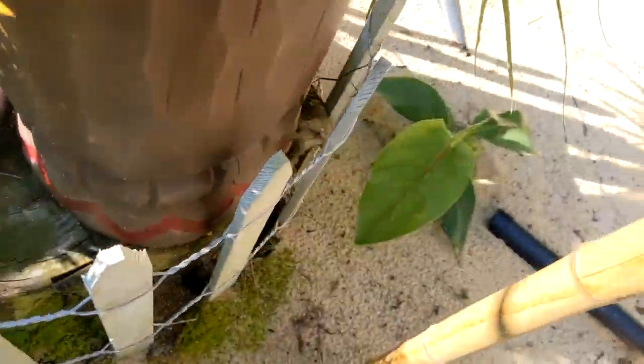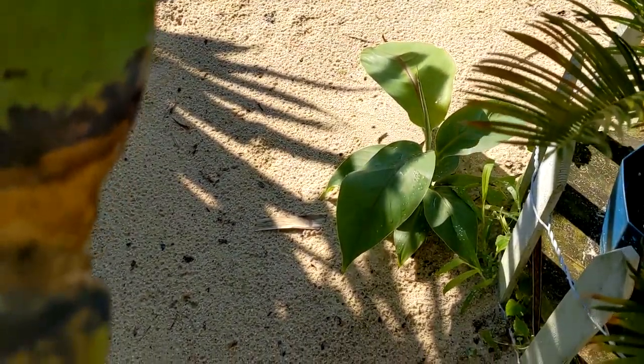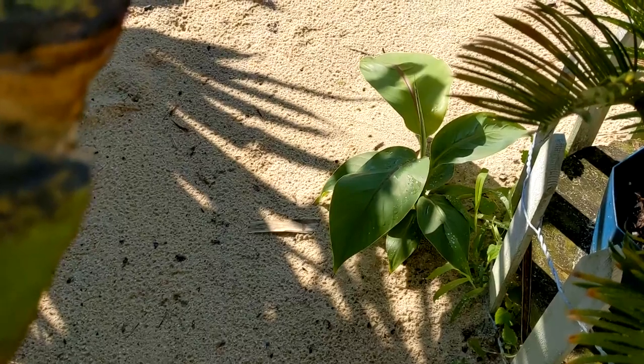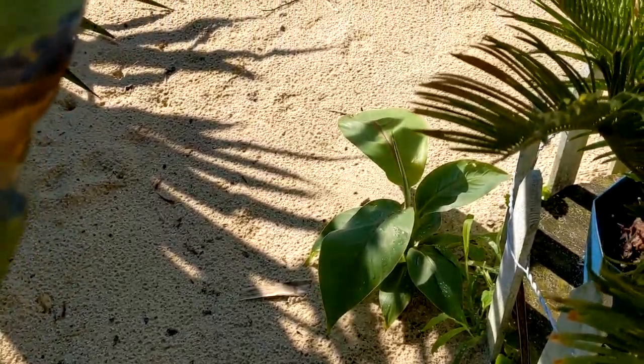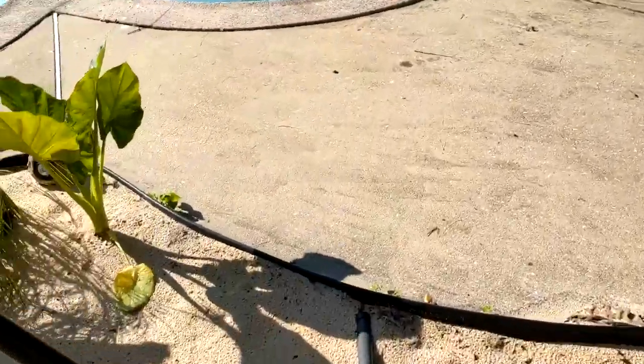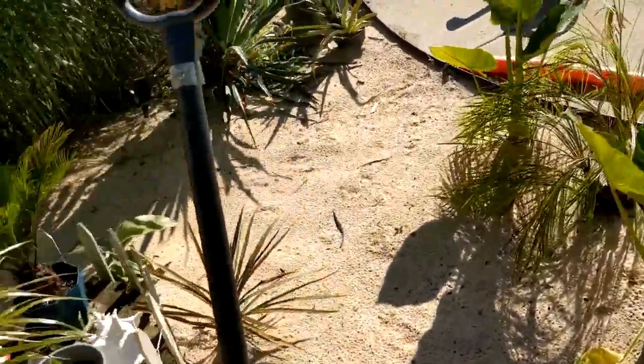Over here we got another banana plant that's been pushing out like crazy. Both this one and that one were pups — they started off when I planted them in the ground only about three to four inches tall, and now they're approaching about a foot if you count the very top of the leaf. But the real update today is the addition to this beach.